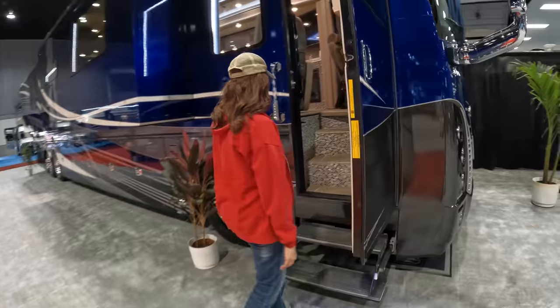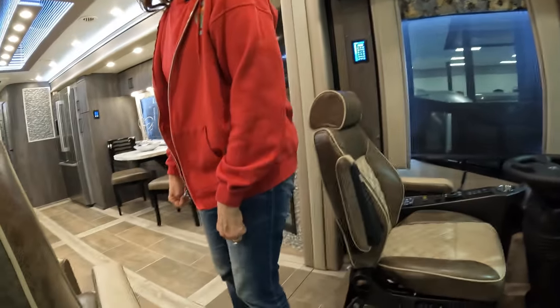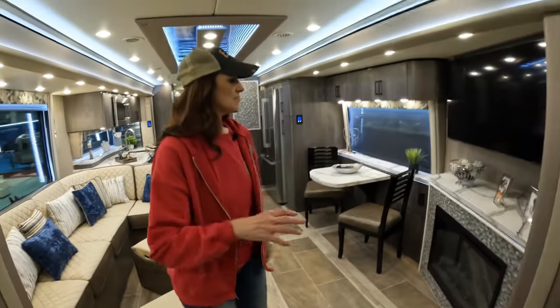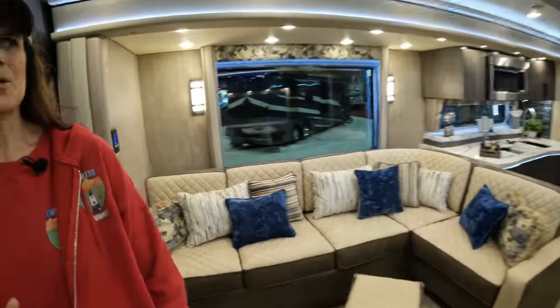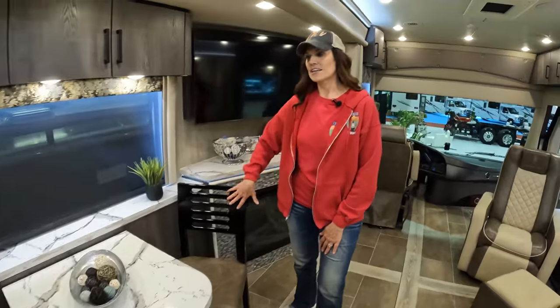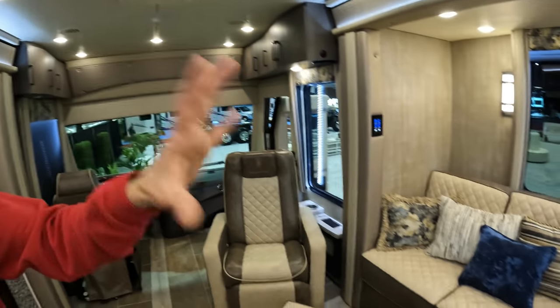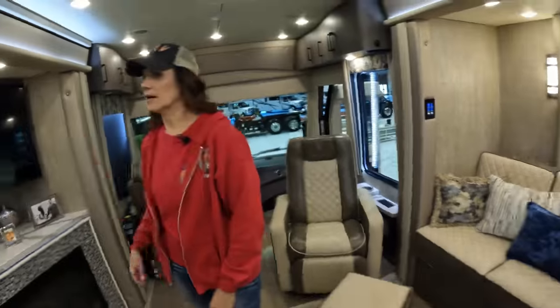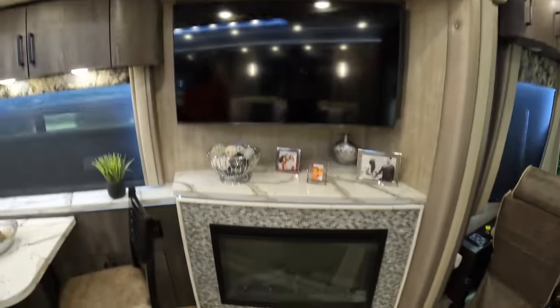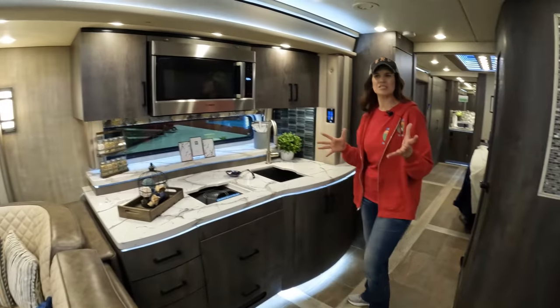This one has a fireplace too — it looks very similar to the first coach but with different colors. If you like the simple black palette and simple tables, this one's for you. This coach doesn't have the drop-down TV — instead you have an L couch with a huge window and the TV is over the fireplace. The first coach had the drop-down TV. Let's continue to the back — same appliances, same kind of setup, just different interiors.